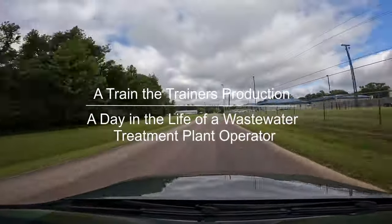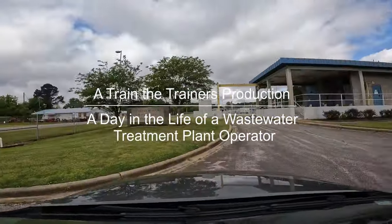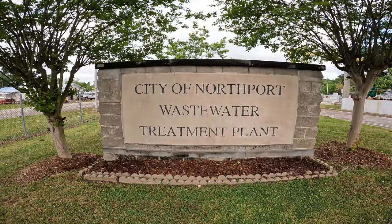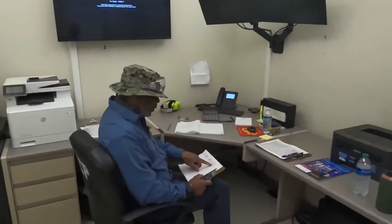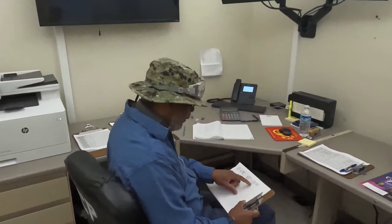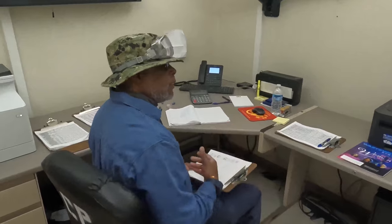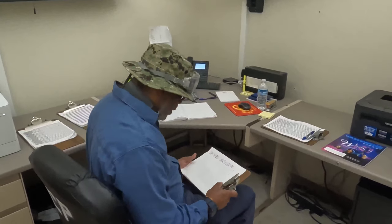Hello and welcome to Train the Trainers: A Day in the Life of an Operator Edition. We will be shadowing an operator at the Northport Wastewater Treatment Plant to see what it is like to work there. Say hi to Chris. He has worked at the Northport Wastewater Treatment Plant for 10 years and is the lead plant operator. He is going to show us around the plant today and let us see what a day in his life is like.